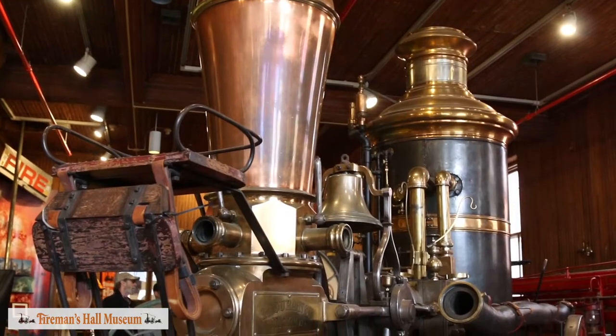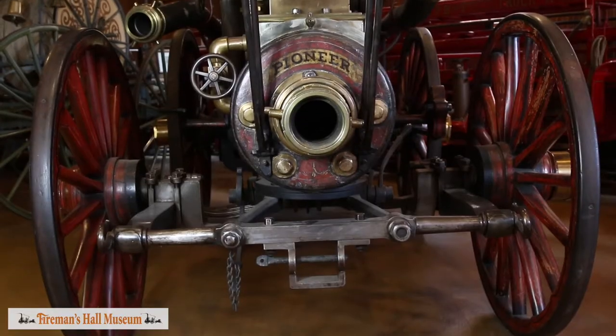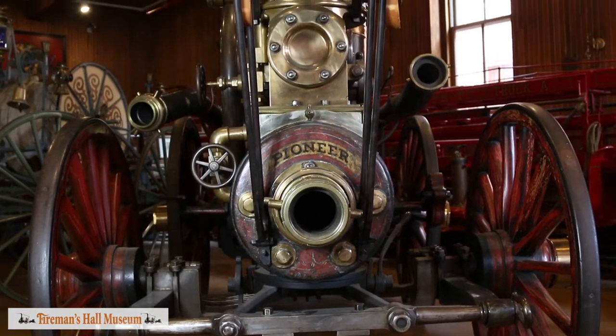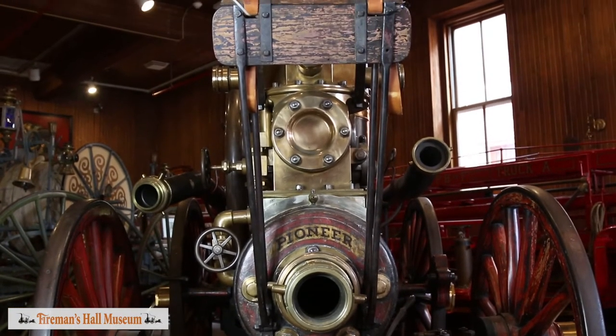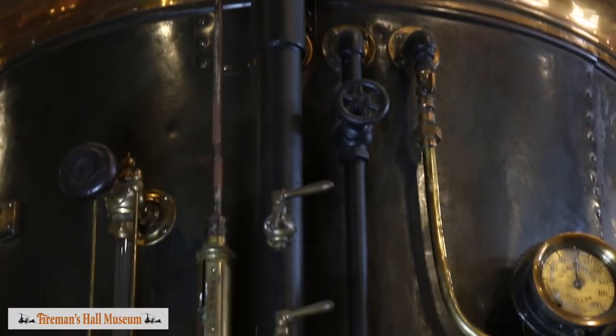I'm standing in front of the Rennie & Neffy steamer that was used by the Philadelphia Hose Company. It was built in 1858 by Rennie & Neffy, which were shipbuilders in the Port Richmond section of Philadelphia. It has a pump capacity of 900 gallons per minute, which was fairly large for the time. It revolutionized firefighting in Philadelphia, mainly because it only took three people to operate as opposed to 50 that would be needed to operate a hand engine.